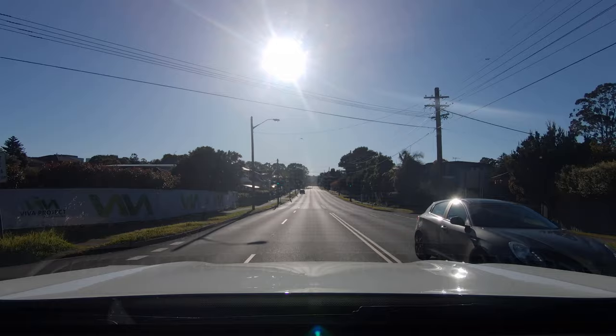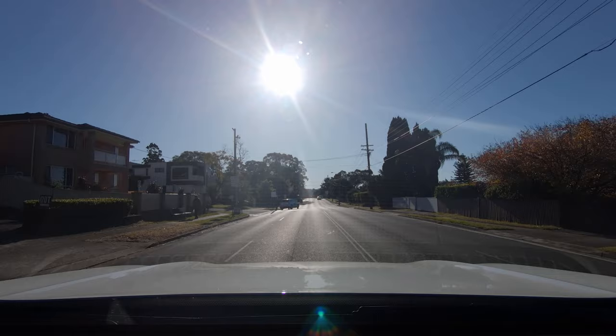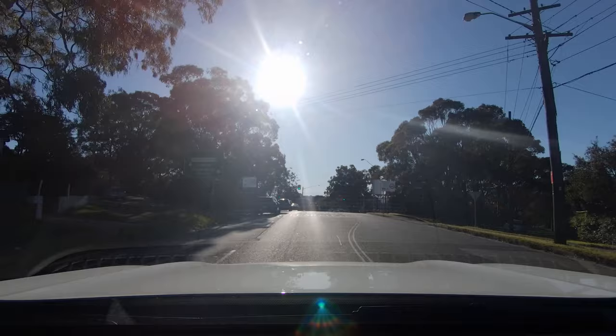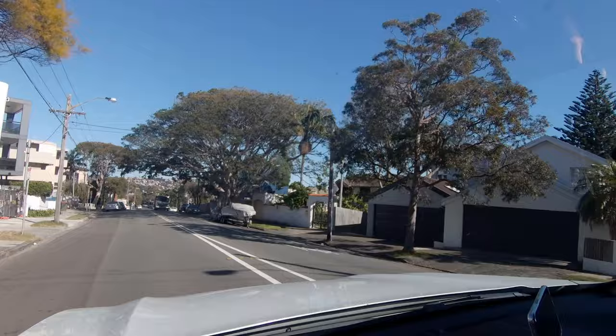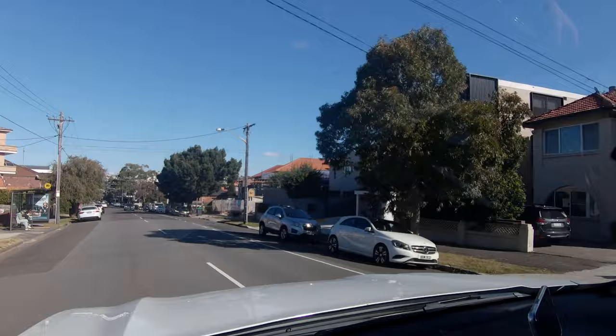I very much hope that LDV — and however else SAIC Motor brands these cars as MG Gloucester or Maxxis — does something with this infotainment system. It's ironic because I complained a lot about the MG HS's subpar infotainment, but at least that system had some character, consistent Bluetooth connectivity, and a rudimentary built-in navigation you could actually use. Here there's a bigger screen and nothing.